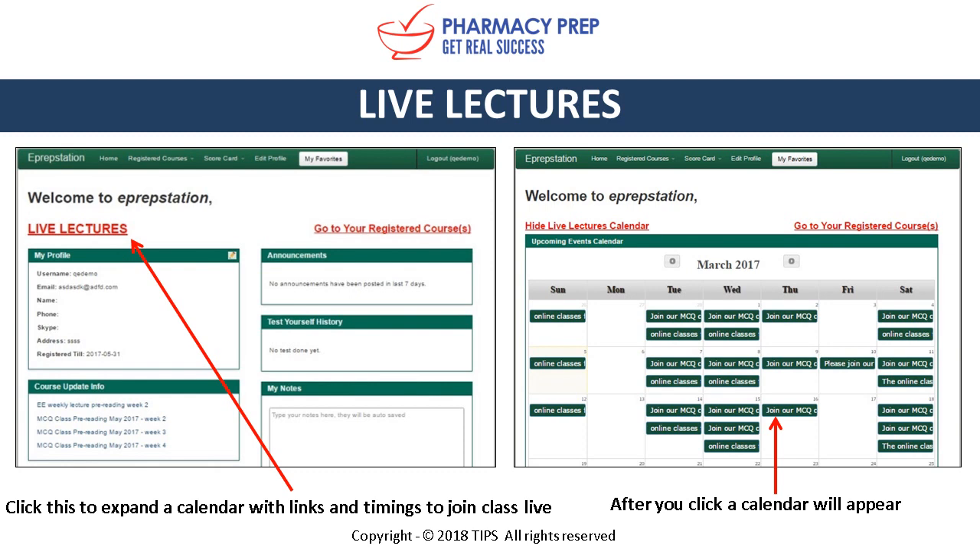Live lectures are one of the main benefits students appreciate in our home study courses. We include interactive live lectures broadcast from our Toronto and Brampton campuses, where students see everything done on the computer screen as if you were in class. We have a live lecture calendar within ePrepStation to help you easily see when you have classes.